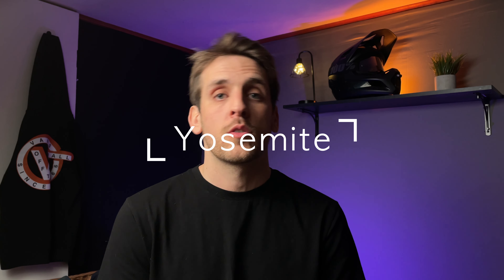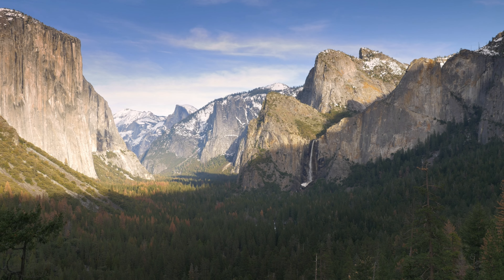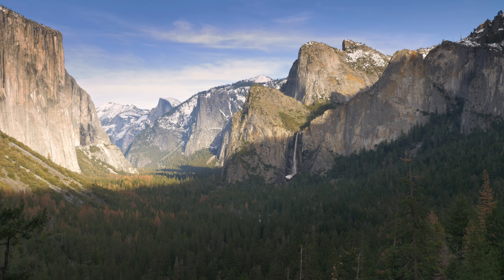Number four on the list, continuing more north, you're going to hit Yosemite National Park. If you haven't heard of this place before, you should probably look it up — it's amazing. That's all I'm going to say.